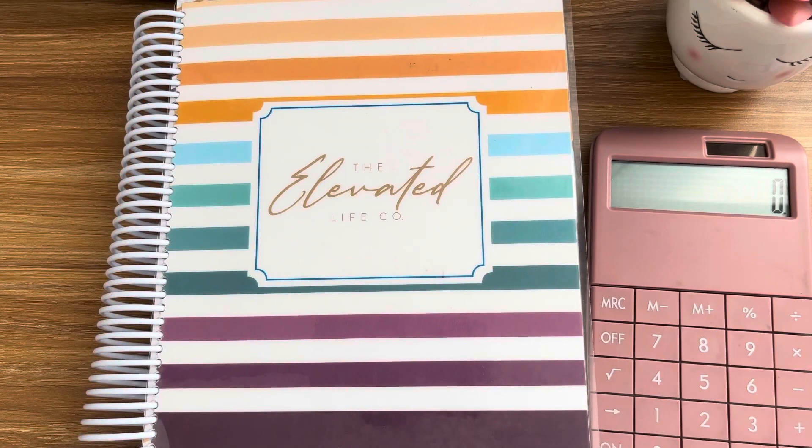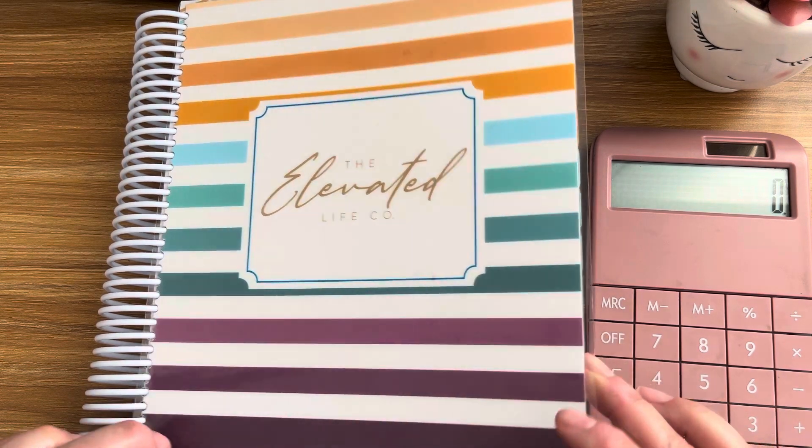Hello everyone, it's Tracy. Welcome back to my channel. In today's video, I'm going to be showing May's monthly budget. I am using the Elevated Life Code Planner.